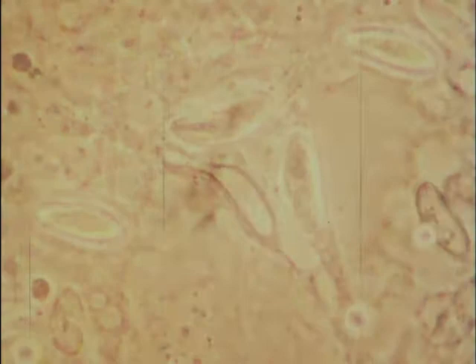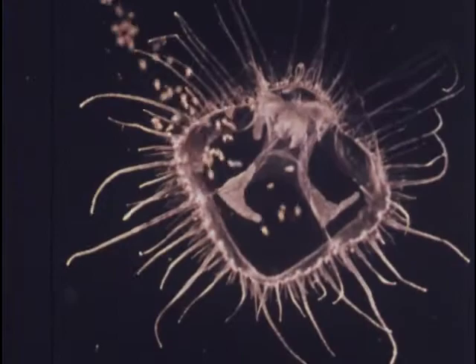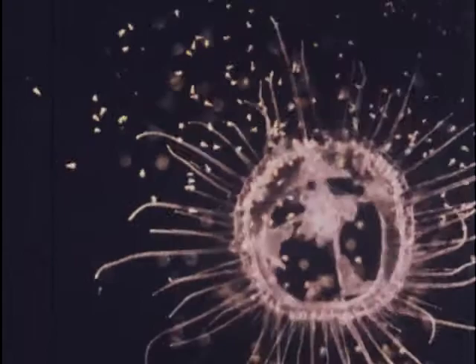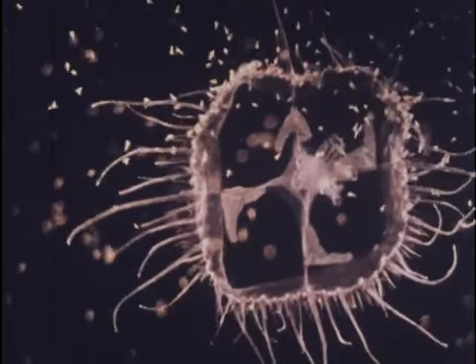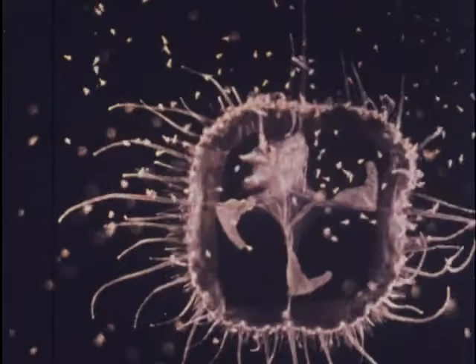Freshwater jellyfish feed on small animals or zooplankton in the water. Feeding them in the laboratory with brine shrimp larvae allows us to observe their feeding behavior. Brine shrimp which contact the short tentacles are quickly immobilized by the nematocysts. After contact with the brine shrimp, the medusa stops its pulsations and draws a portion of the bell toward the manubrium.